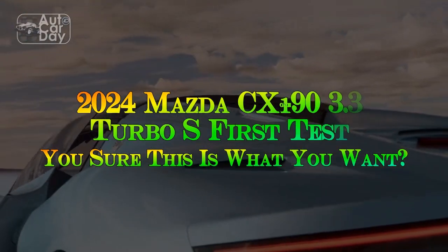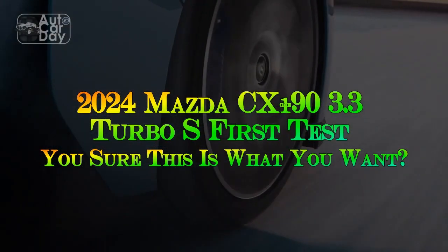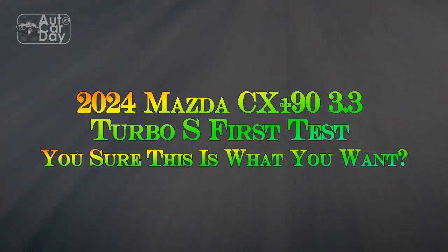2024 Mazda CX-9 3.3 Turbo S First Test — are you sure this is what you want?